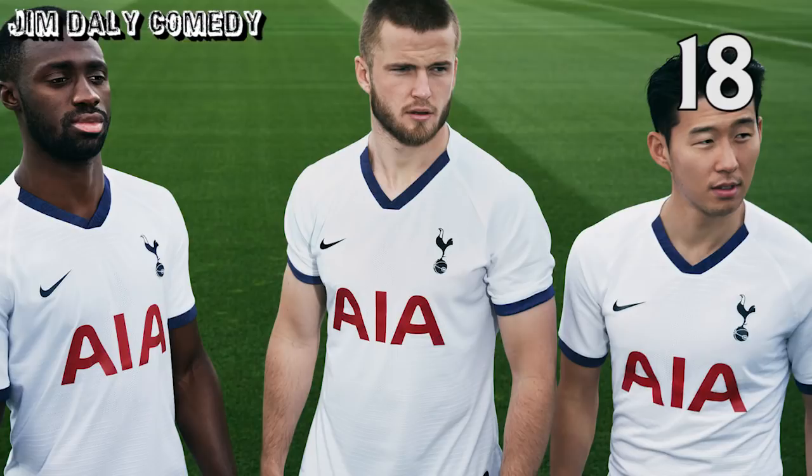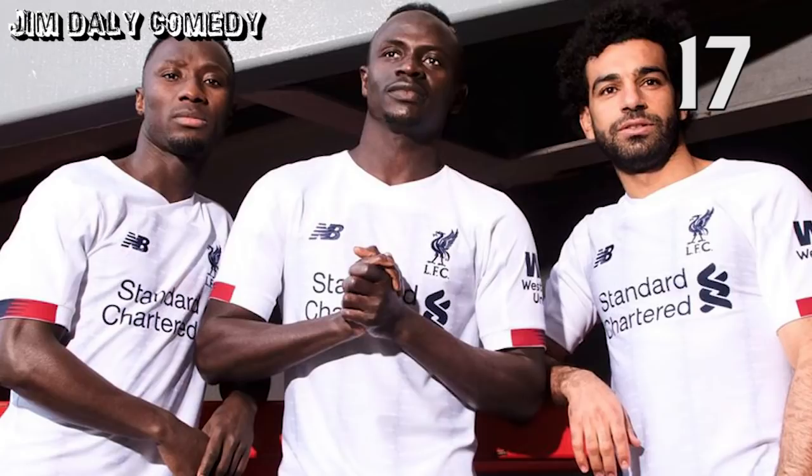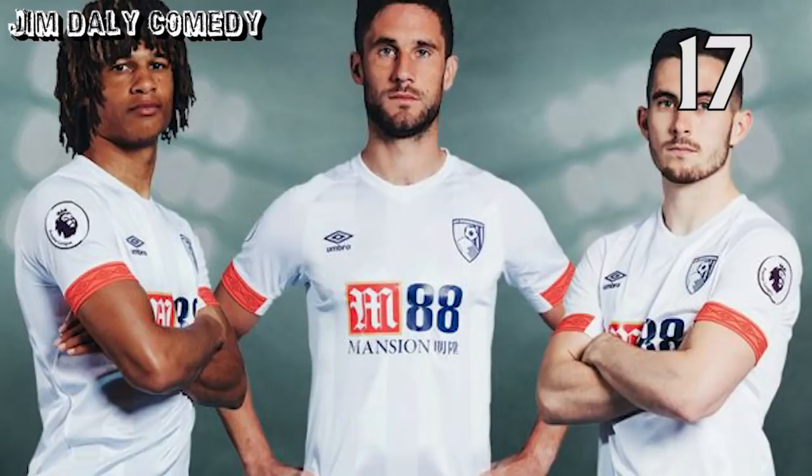In at 18, Spurs' home shirt. This one does what it says on the tin, and again if you don't get that reference, ask your dad. Next up, Liverpool away. It's good to see that Liverpool are environmentally aware, having recycled Bournemouth's away shirt from last season. I like that, lads — well done.